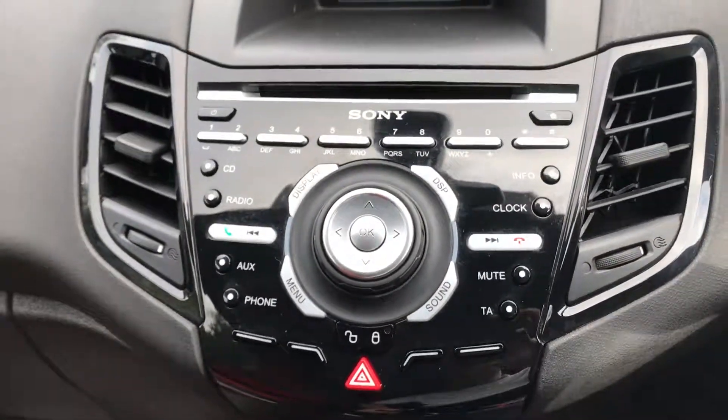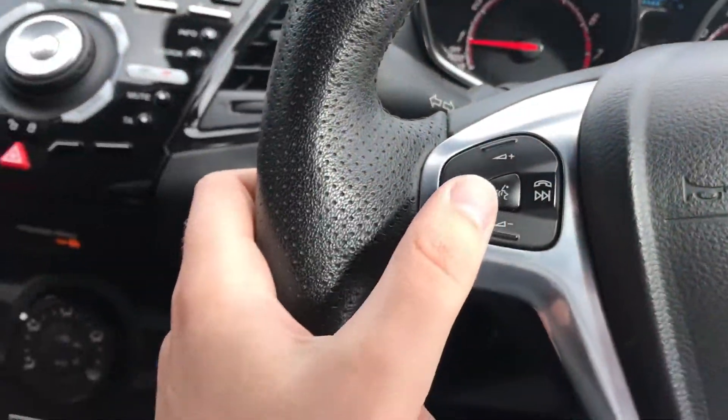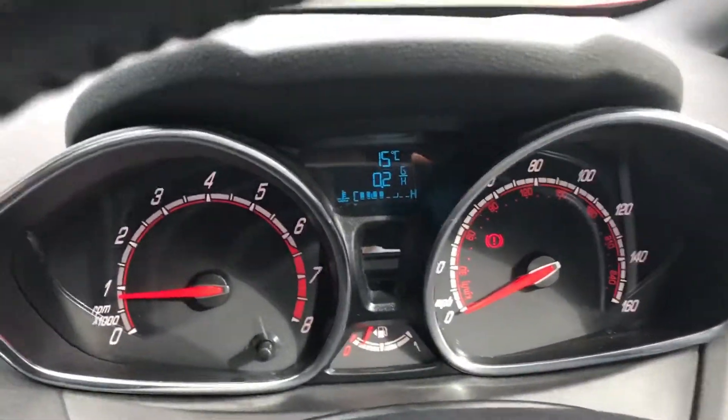Bluetooth sync media streaming, DAB digital radio. We've also got big storage in this armrest, which is a really nice addition to the vehicle.